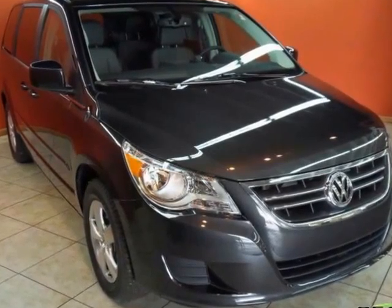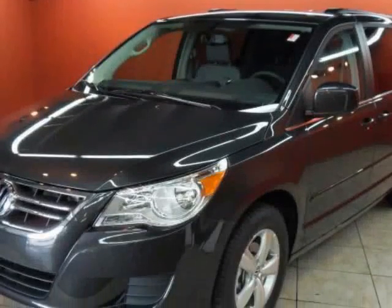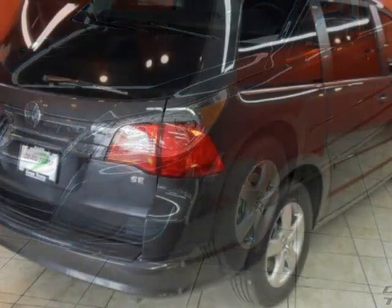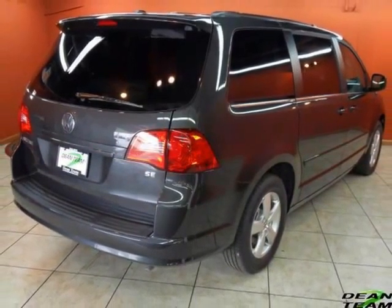We think you will love this new 2011 Volkswagen Routan 4-door Wagon SE with RSE. It comes fully equipped with 4-wheel disc brakes, additional power outlet, airbag, driver airbag, and many other features.